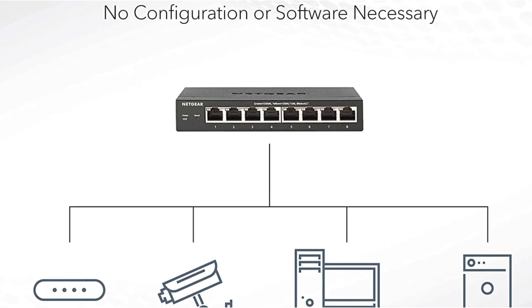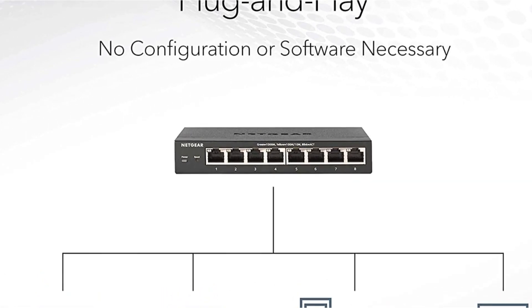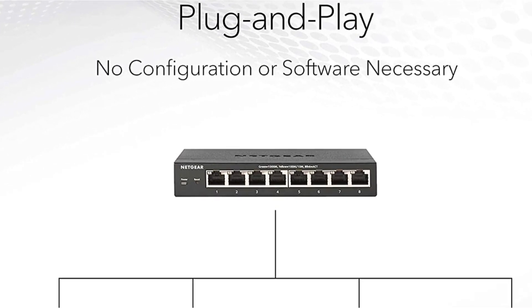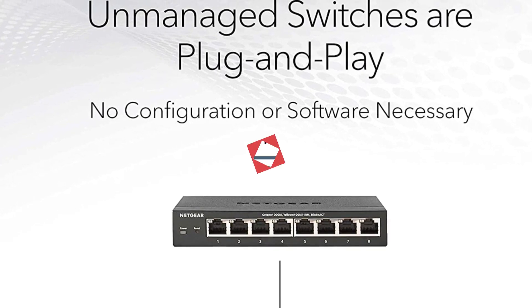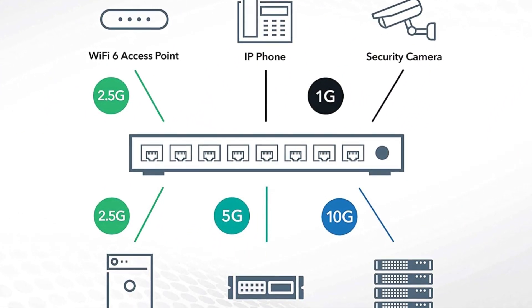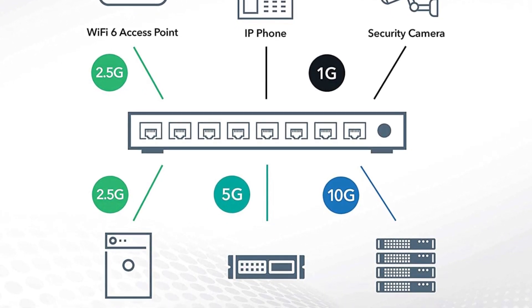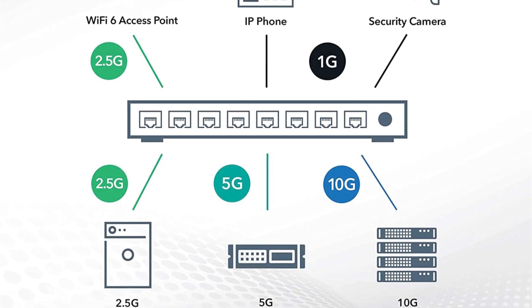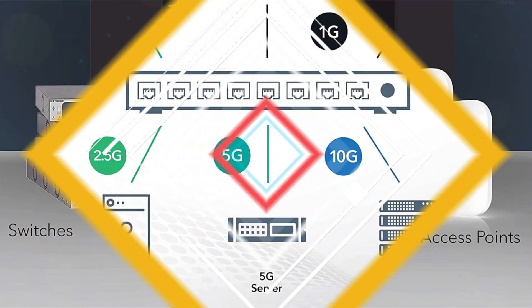The switch also supports desktop, wall, or rack mount placement, and comes with all the necessary mounting hardware for easy installation. One of the notable features of this switch is its energy-efficient design, complying with IEEE 802.3az standards, which helps to reduce power consumption and lower operating costs. Additionally, the switch operates silently, making it ideal for noise-sensitive environments such as home offices or quiet workspaces.